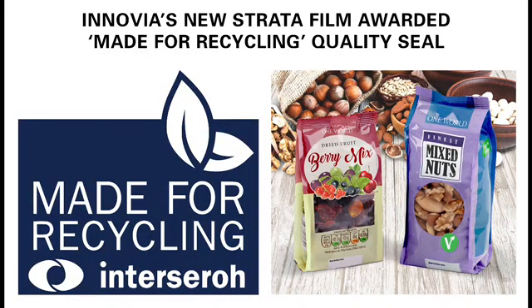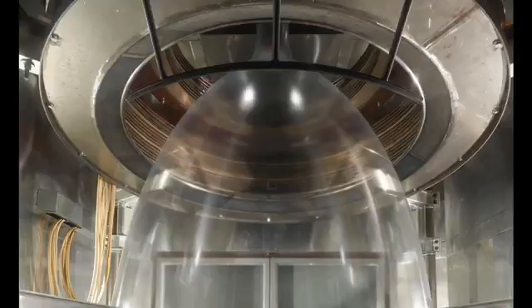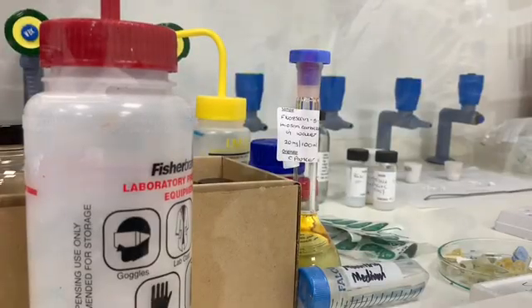We've developed a range of films under the Strata headline. Those products are all based on EVOH coextrusions. EVOH acts as a fantastic barrier to oxygen, to mineral oils, to aromas and flavours — all things which can have an effect on the shelf life of food. So by using Strata products we can extend the shelf life and reduce the food waste.